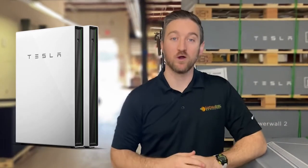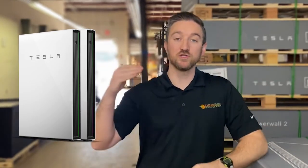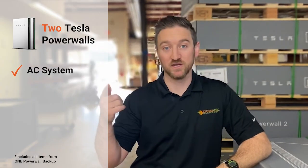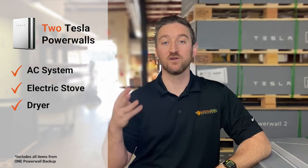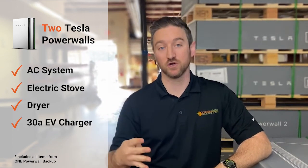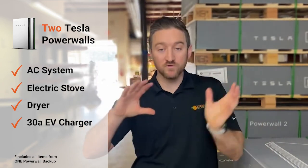When you move from the one Powerwall system — with the core things you might want to keep on during an outage — to a two Powerwall system, you keep everything in the first set, but you can also add things like an air conditioning system, an electric stove, an electric dryer, and even a smaller 30 amp EV charger. Going from one to two really does move you into that almost whole home backup scenario.